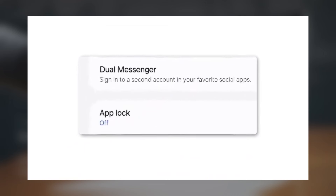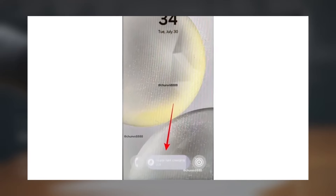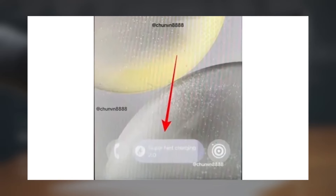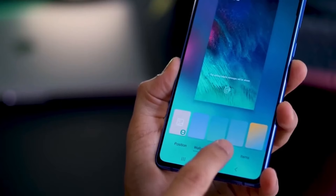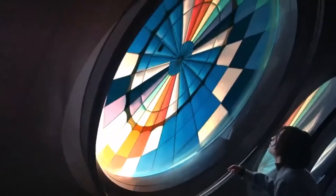App lock will allow you to lock apps with a passcode, password, or pattern, and possibly use biometrics to unlock them. It's unclear if Samsung will include the new privacy features from Android 15. Samsung will also add a Live Activities feature similar to iOS, allowing you to track things like ongoing songs or Uber rides on your lock screen.